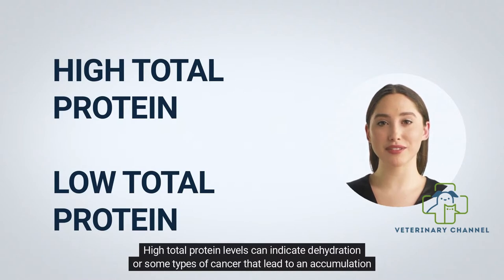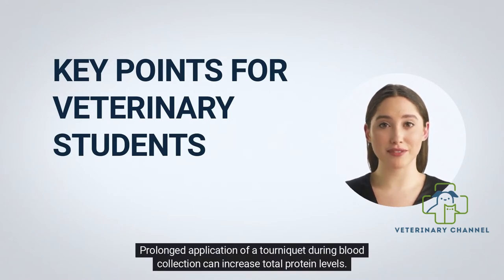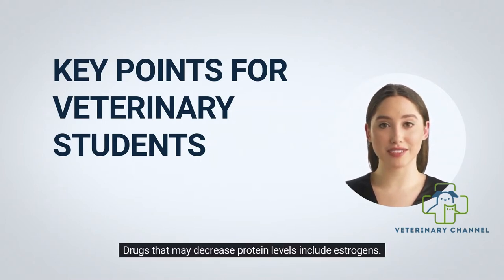High total protein levels can indicate dehydration or some types of cancer that lead to an accumulation of abnormal protein. Important points for veterinary students: prolonged application of a tourniquet during blood collection can increase total protein levels. Drugs that may increase protein levels include anabolic steroids, androgens, growth hormones, insulin, and progesterone. Drugs that may decrease protein levels include estrogens.